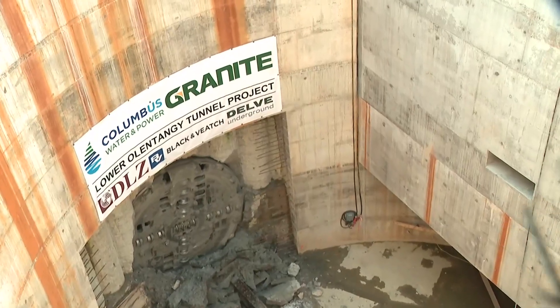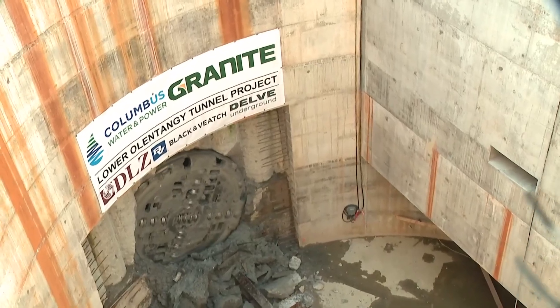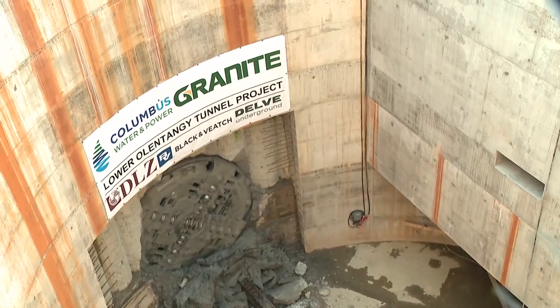The project is expected to divert approximately 100 to 150 million gallons of wastewater from entering the Olentangy River. That water will then be pumped into the wastewater treatment plant, where it will be processed and pumped back into the Olentangy River. Kevin Landers, 10TV News.